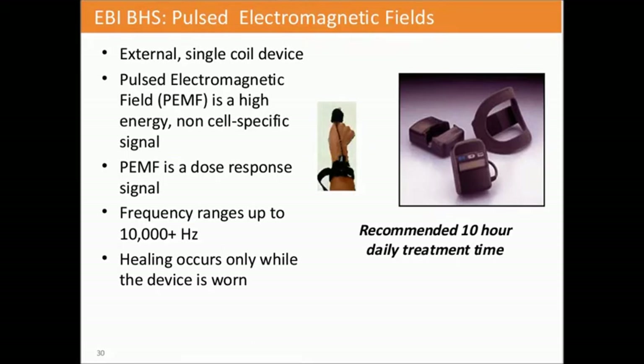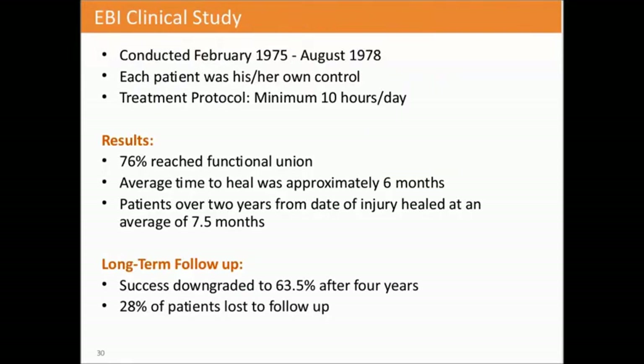EBI also has an external coil device using pulsed electromagnetic field technology—also PEMF. It is a dose-response signal with a frequency range of 10,000 hertz. Healing occurs only while the device is worn, and the recommended treatment time is 10 hours per day. Their FDA study, conducted from 1975 to 1978, found 76 patients reached functional union, with an average heal time of approximately six months. Patients more than two years from the date of injury healed in an average of 7.5 months. Long-term follow-up downgraded their success rate to 63.5% at four years, with 28% of patients lost to follow-up.